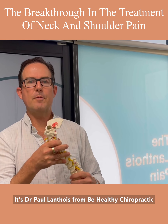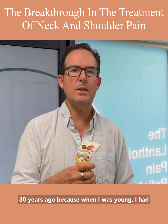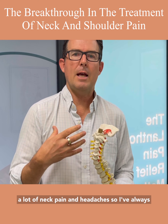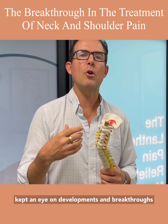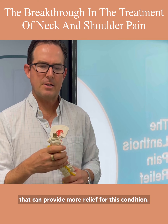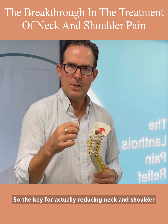I'm Dr. Paul Anthos from Be Healthy Chiropractic in Majimba. I became a chiropractor over 30 years ago because when I was young I had a lot of neck pain and headaches, so I've always kept an eye on developments and breakthroughs that can provide more relief for this condition.